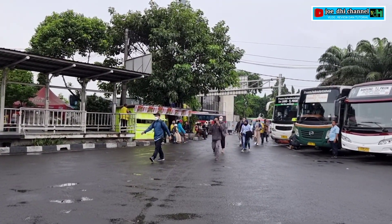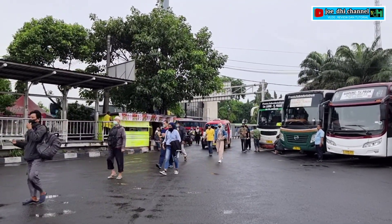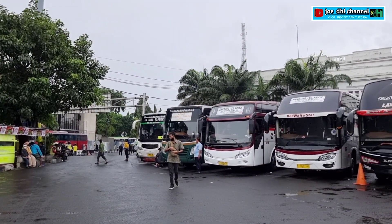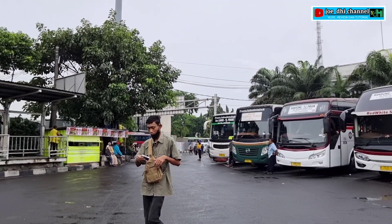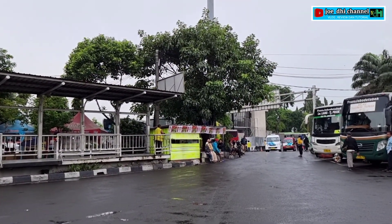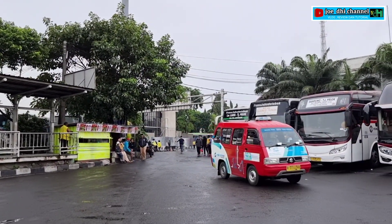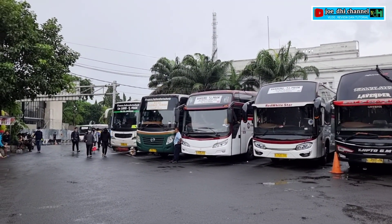Selamat pagi. Assalamualaikum warahmatullahi wabarakatuh. Pagi cerah nih teman-teman, walaupun agak sedikit mendung ya, tapi alhamdulillah hari ini cuacanya lumayan sejuk untuk hunting-hunting bis di Terminal Tanjung Priok. Pagi ini saya berada di parkiran belakang, parkiran kedatangan dari armada-armada AKAP maupun AKDP maupun angkot-angkot. Ini seperti biasa, mencari armada PO Haryanto.